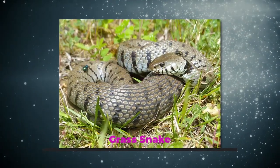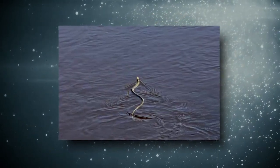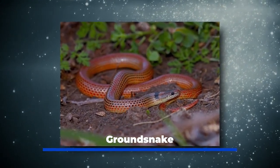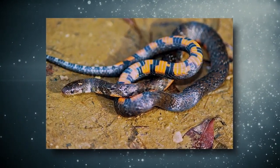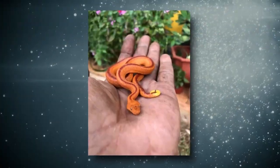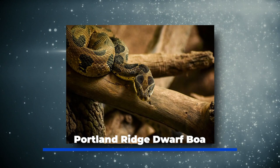The grass snake, sometimes called the water snake or garden snake, is a good swimmer and lives near sources of freshwater. Ground snakes, also called racers, include several species in Jamaica — the black racer is listed as critically endangered. The icebot boa is similar to dwarf boas but is a bright orange color and is rarely seen. The Portland Ridge dwarf boa is listed as critically endangered and difficult to find.